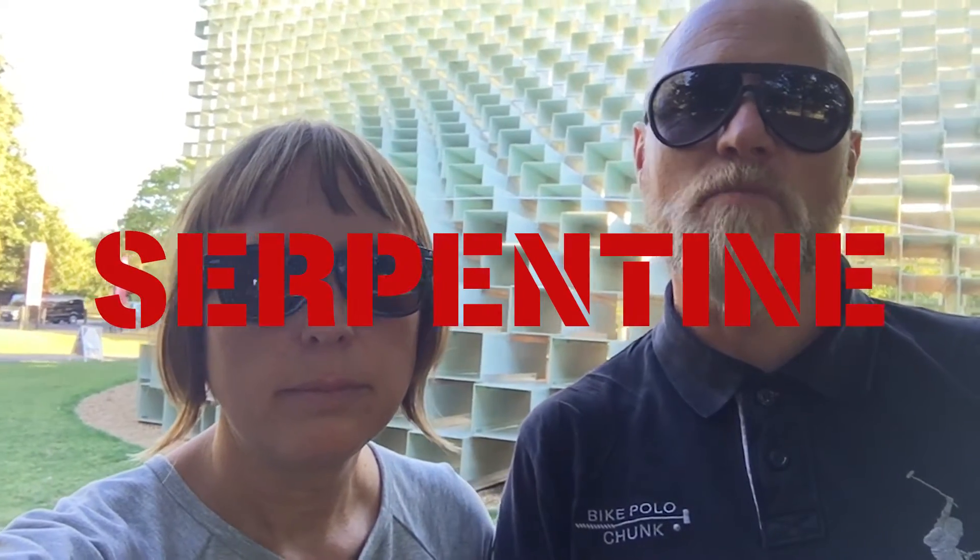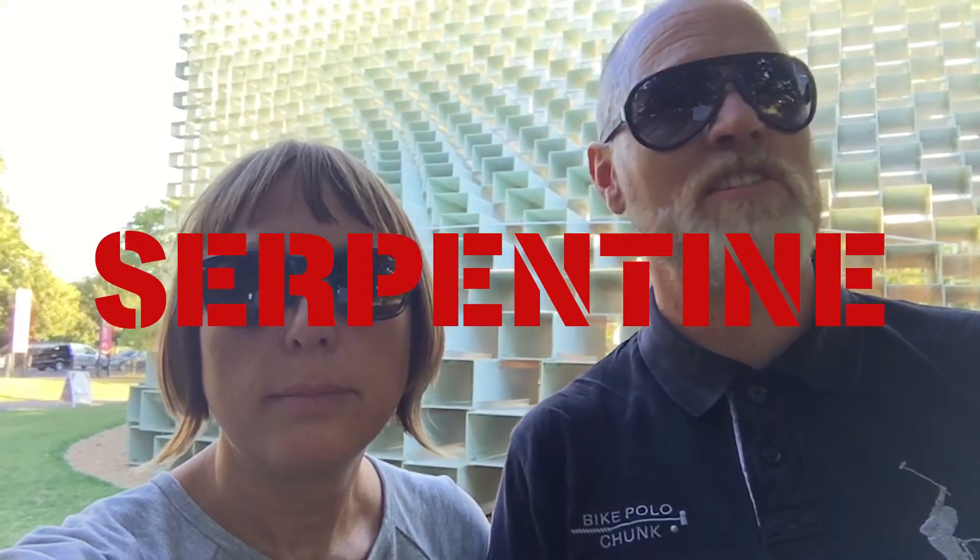Light Collective are in Hyde Park, London today visiting this year's Serpentine Pavilion. Every year since 2000 the Serpentine Gallery has commissioned a temporary summer pavilion by a leading architect. The series presents the work of an international architect or design team who has not completed a building in England at the time of the gallery's invitation.